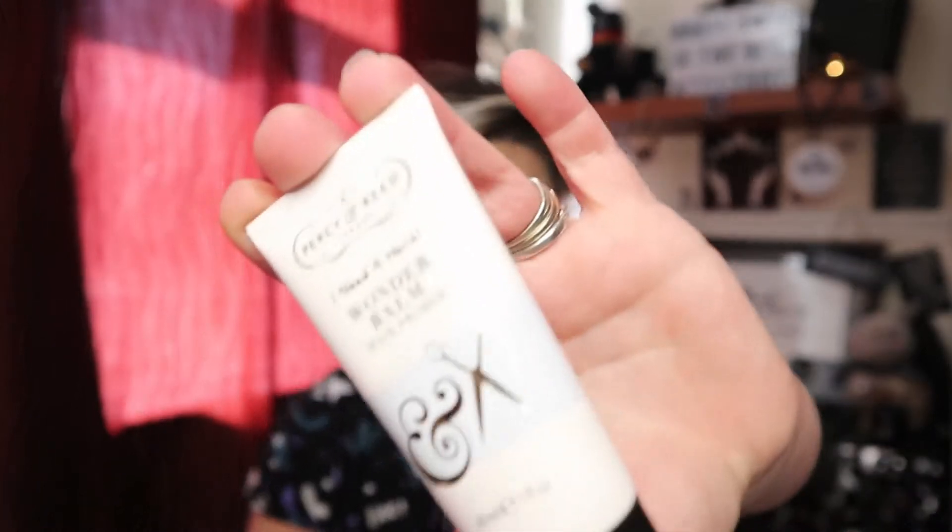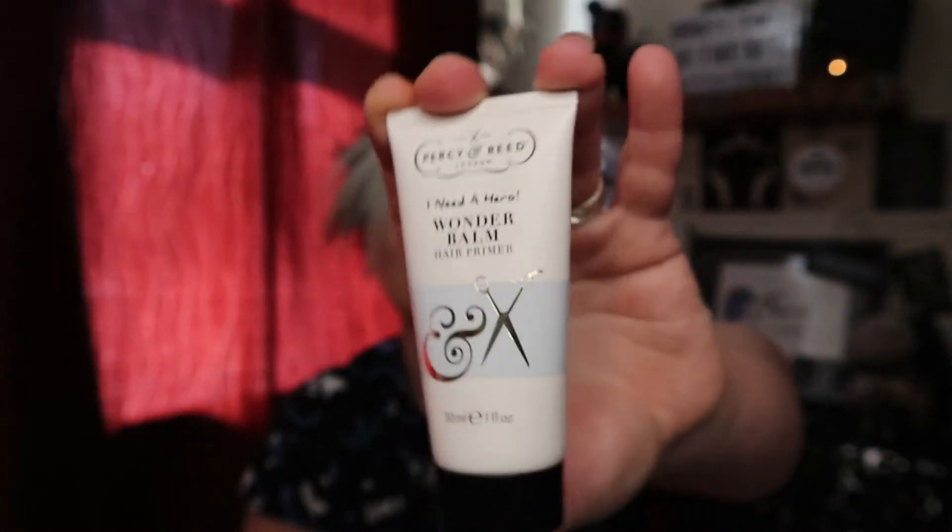Item number four is a tube by the hair care brand Percy and Reed — the 'I Need a Hero Wonder Balm Hair Primer' in a 30ml tube. I think I've tried this before but the packaging seems to have changed. Percy and Reed are not the cheapest brand; I've tried a few products and they've been all right, but I don't think they're worth the money. I believe this size is worth around £6.